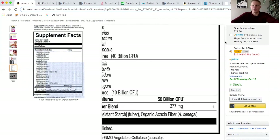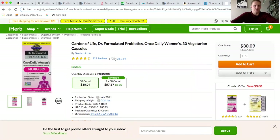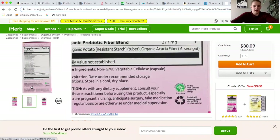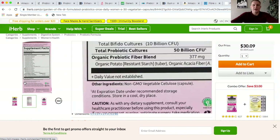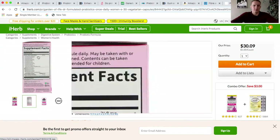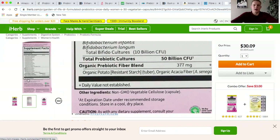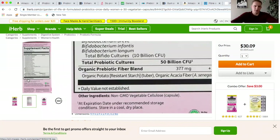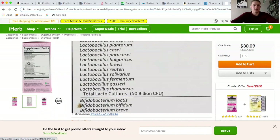One good thing that product does — which we had to look up on their website — is that the 50 billion CFU is guaranteed at the expiration date, as long as stored at recommended conditions. That's how it should be stated, unlike the first product which only listed the amount at the time of manufacturing. However, you still won't actually be getting the full 50 billion CFU because many organisms will die in the stomach acid.